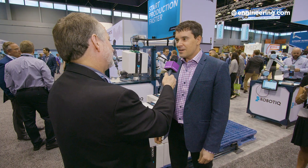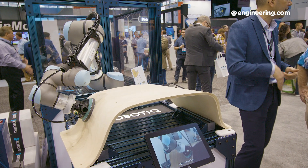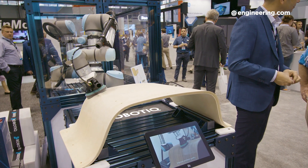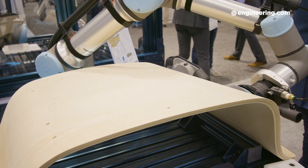Here at Automate 2019 in Chicago, you're also showing quite a unique application: sanding. We're launching a sanding kit — it's the first application for sanding that includes both hardware and software. The software allows you to easily program your application within minutes, and once programmed, the robot uses its internal force/torque sensor to apply a constant force to the part in order to achieve a perfect finish.